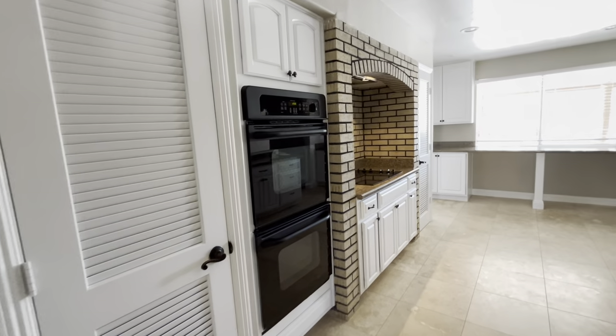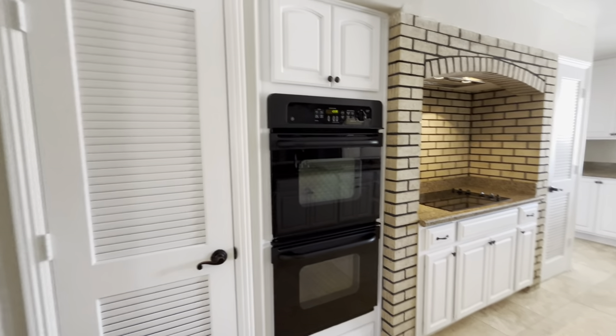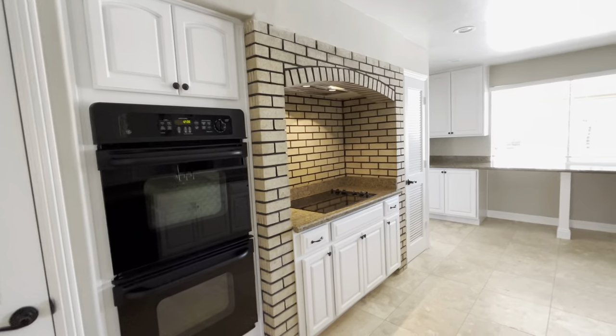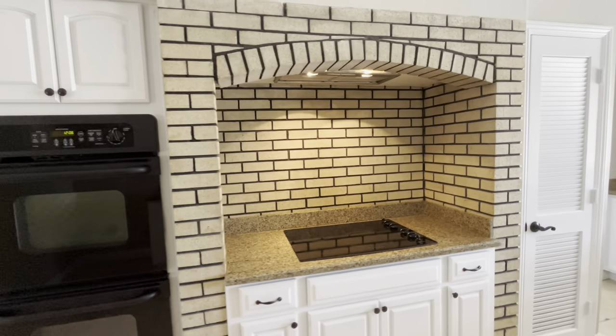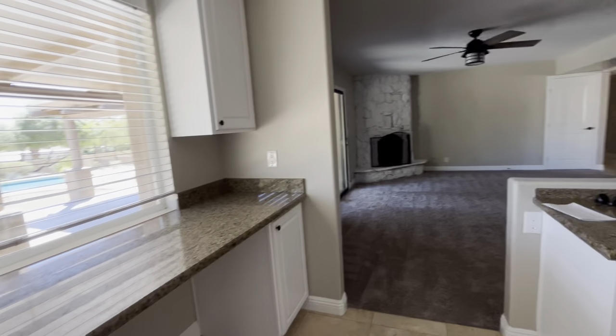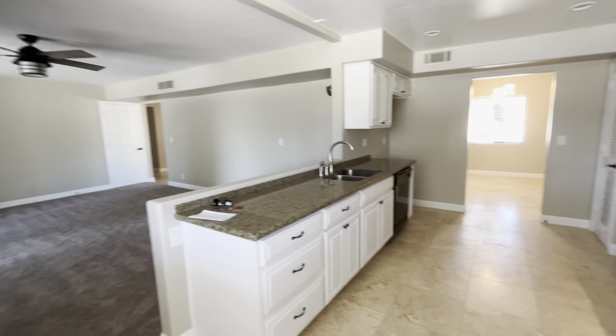They painted the kitchen cabinets. There is a pantry on either side right here. Got the double oven. Granite countertops. And then the kitchen is open to the main living area right there.